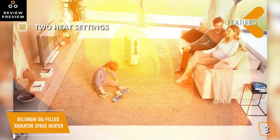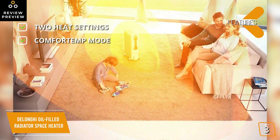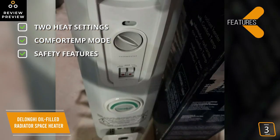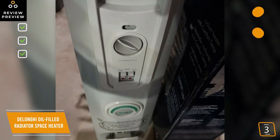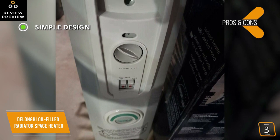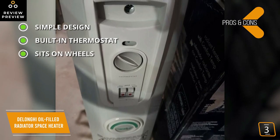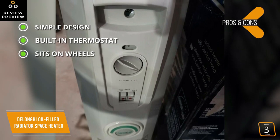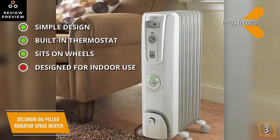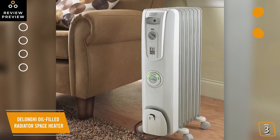Key features include two heat settings — 500 watts and 1500 watts — and a comfort temp mode that switches the heater to energy-saver mode to maintain a room temperature of 68 to 70 degrees Fahrenheit. A thermal sensor will shut down the heater if it exceeds temperature limits. The pros include a simple sealed design with no moving parts, a built-in thermostat for precise temperature control, and four smart snap wheels so you can easily move it from room to room. The con is that it's designed for indoor use only and will have trouble heating semi-outdoor spaces like garages, sheds, and workshops.